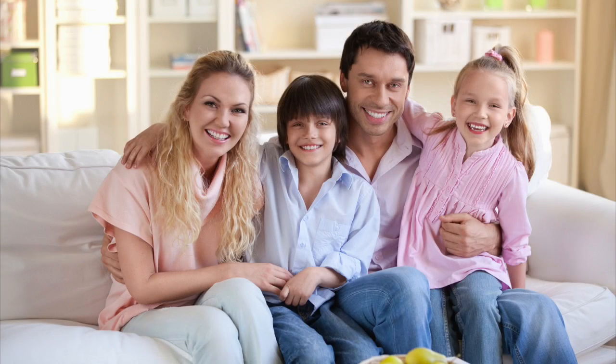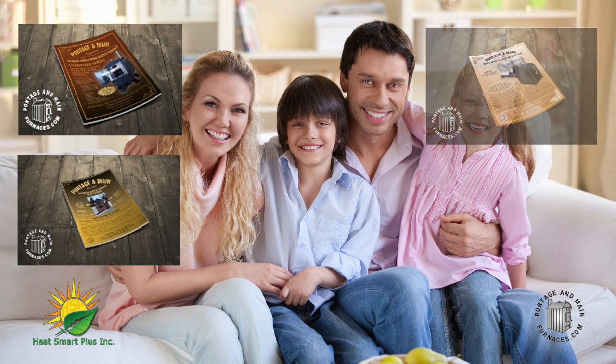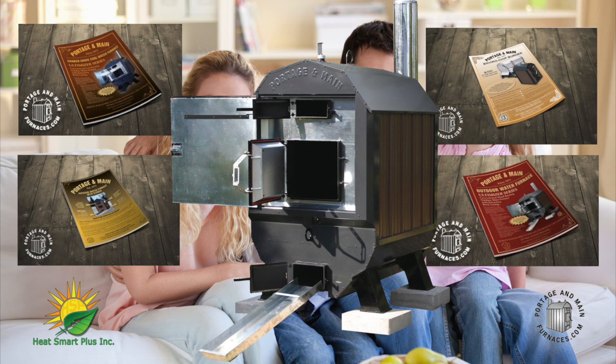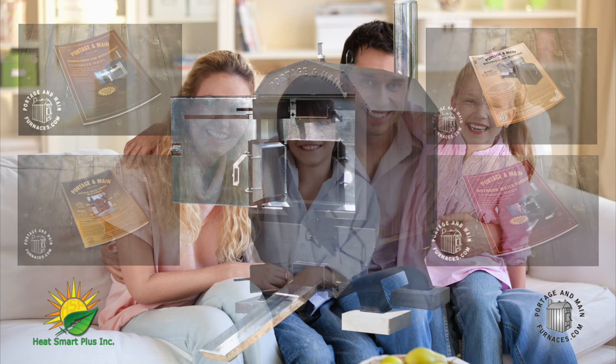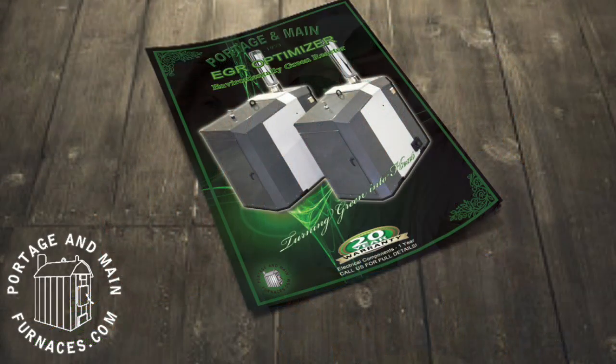Hi, my name is Terry Munro of HeatSmart Plus and Portage & Main Boilers. Portage & Main Boilers has been providing families with comfortable heat for over 40 years. We have been known as the industry leader with time-tested, proven designs. Our commitment to give more has been proven with the last factory manufactured, not-so-conventional, updraft Ultimizer models. These units are already known to be 50% more efficient than other brands of water furnaces. To continue the commitment and to give more to the consumer, we have added the EGRs to our lineup of innovative water furnaces.